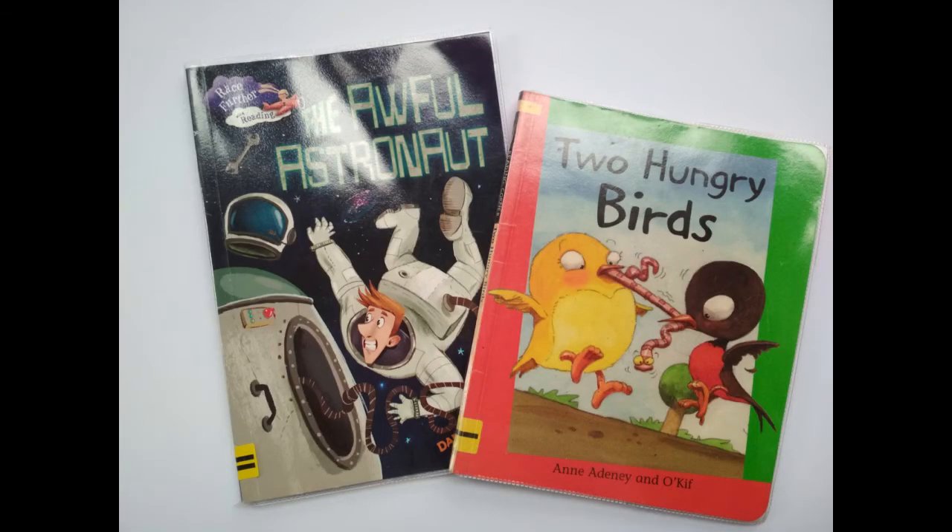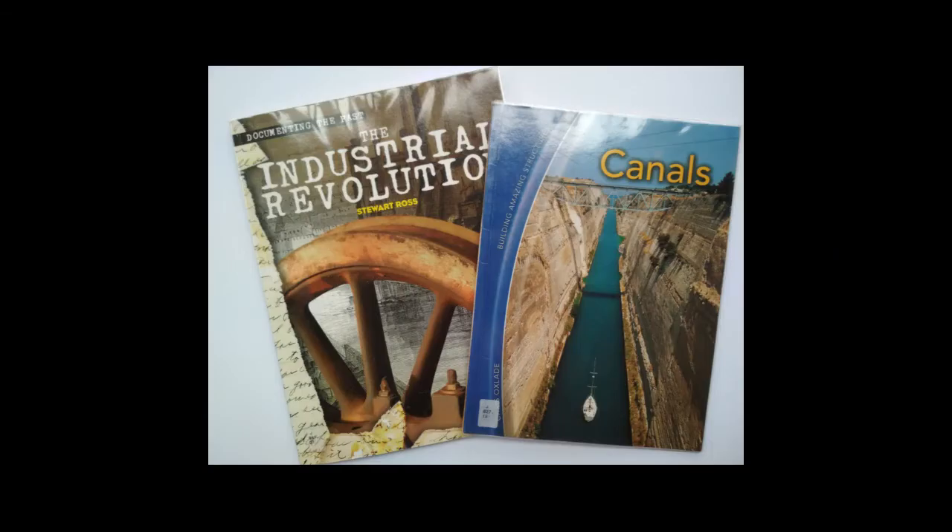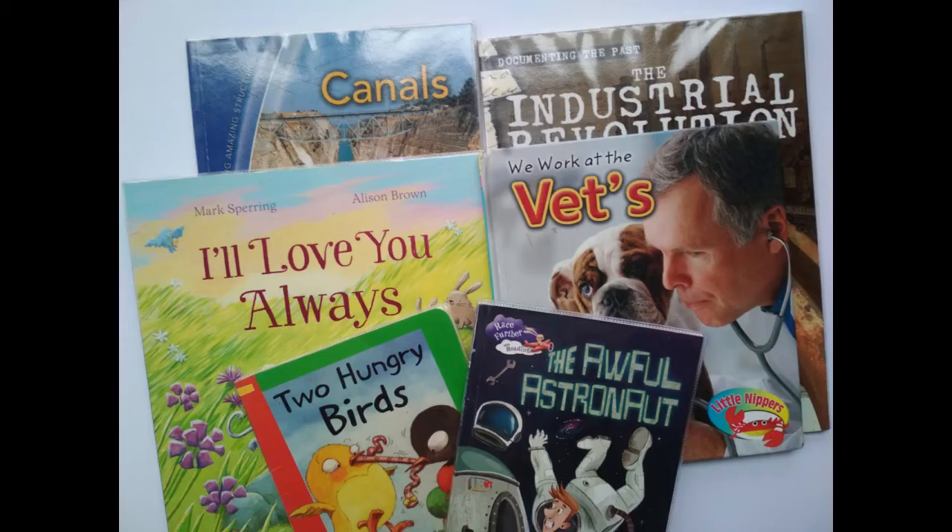Number two: you need to decide if you want to take the fiction or the non-fiction route. Here I have two lovely books that are fiction and two more that are non-fiction. Children love fiction and, surprisingly, they love non-fiction even more. They are inquisitive and like to learn about the world around them. Being able to contribute to a discussion makes them feel good. So, what's your book going to be?